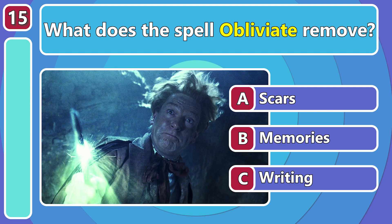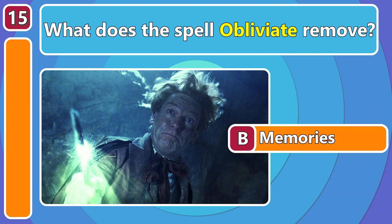What does the spell Obliviate remove? It erases memories!